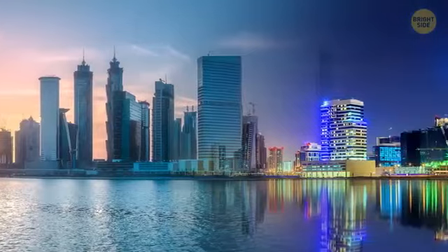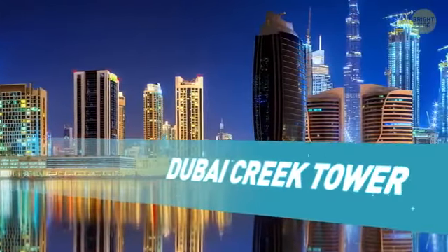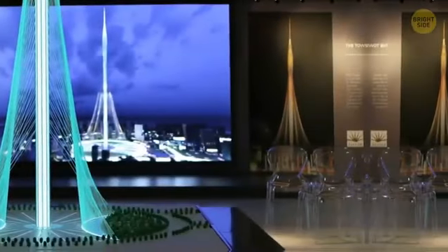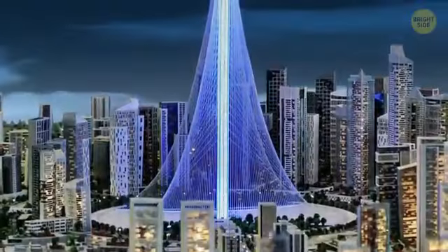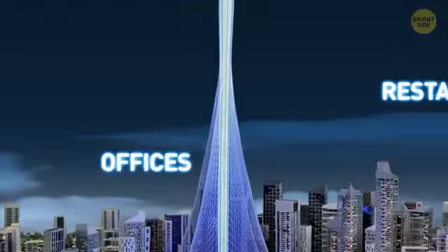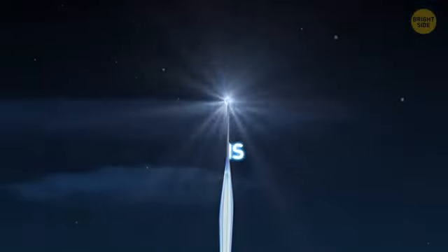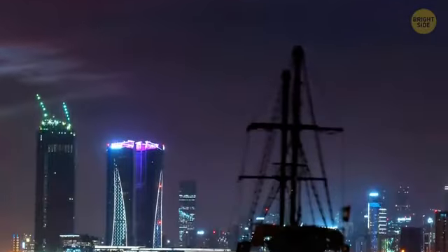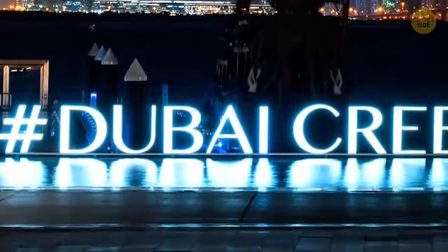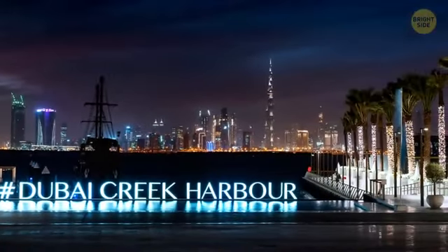Also, from the city whose name seems to mean "hey, look at me," the Dubai Creek Tower has been under construction since 2016. Designed to resemble both a minaret and a lily blossom, once complete in 2021 if all goes according to plan, the tower will feature offices, restaurants, rotating viewing platforms, and beautiful sky gardens inspired by the Hanging Gardens of Babylon. The tower will serve as the centerpiece of a new community called Dubai Creek Harbor, which will house up to 470,000 people.